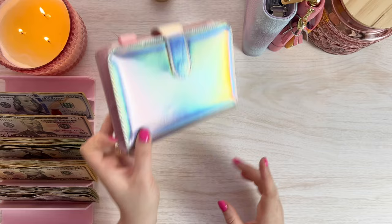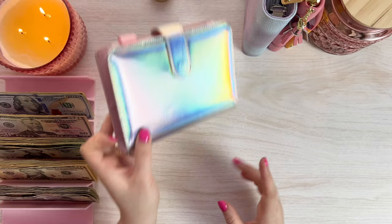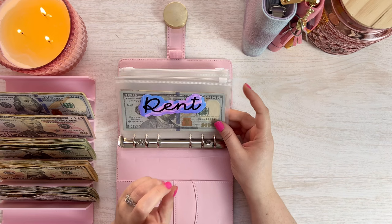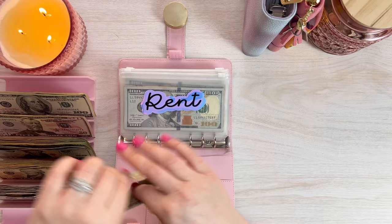Alrighty, so the cash tray is all set and we can start with the bills binder. I do think I'm going to be doing a cash stuffing and unstuffing, so if you guys want to see me unstuff all of the money to bring it back to the bank, stick around to the end of the video, because that is what I will do. But for right now, let's get the money into the binder.